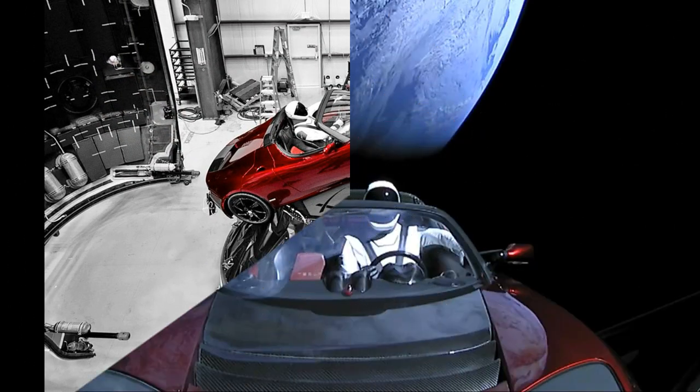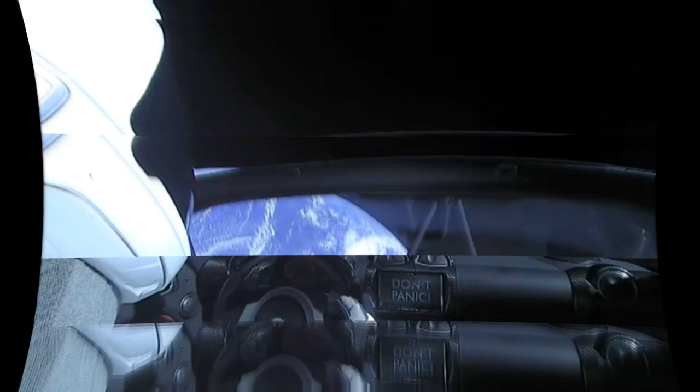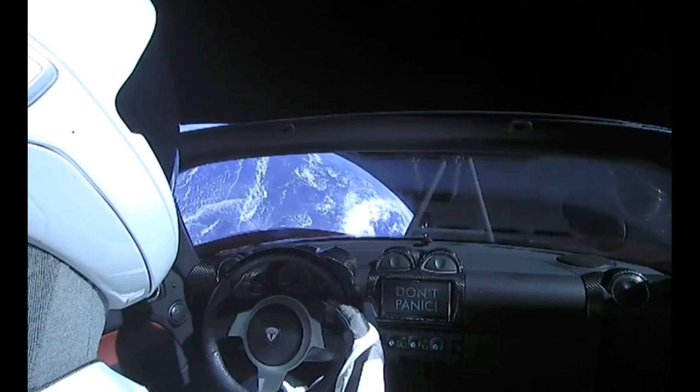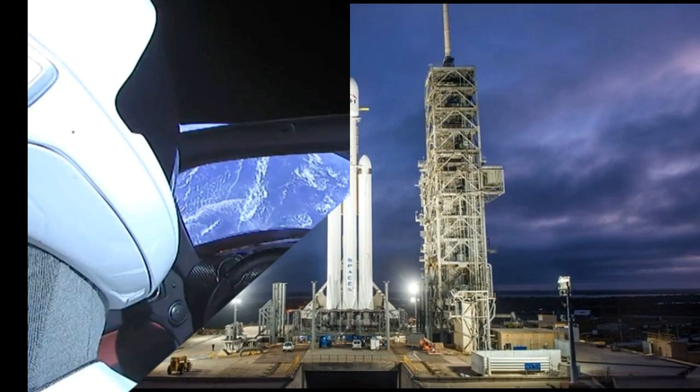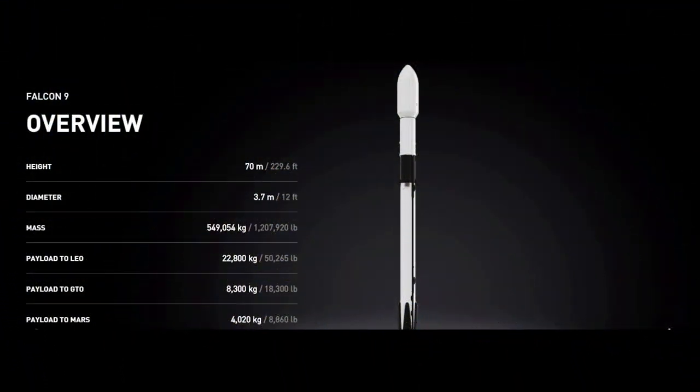So now we are talking about SpaceX's company. In this video we have prepared this. Now we are talking about SpaceX's rocket launchers — how does its rocket launch function. We will talk about that in detail. First we will talk about Falcon 9 — it is a rocket launcher.